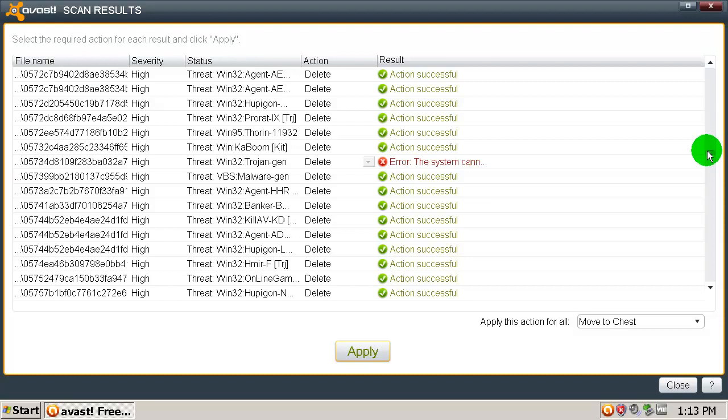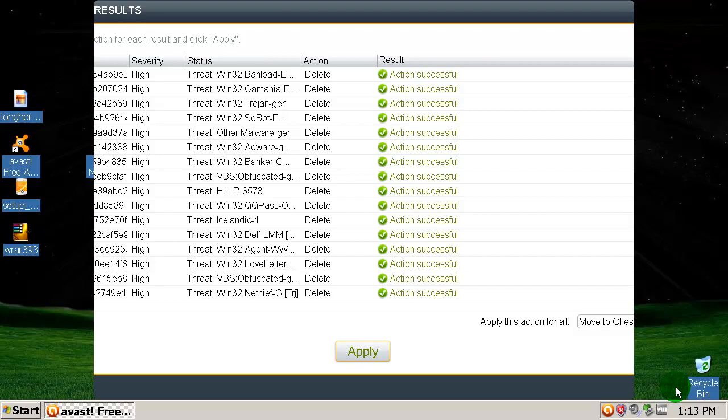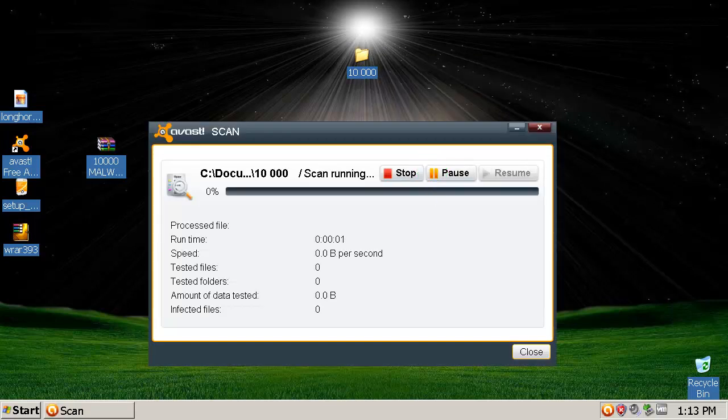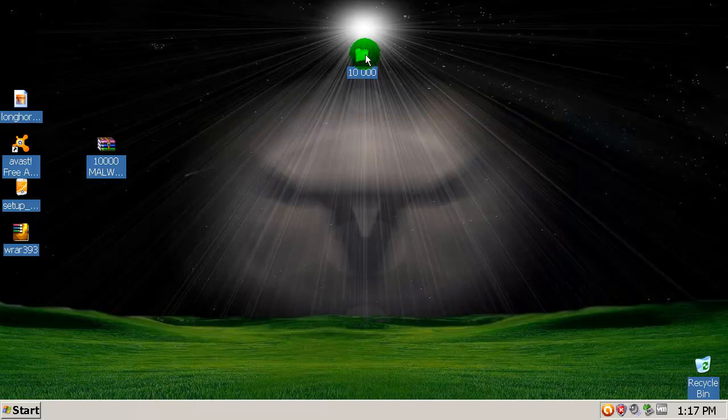Most of them were removed, and I will rescan this folder one more time just to make sure Avast didn't miss anything. Okay, this time in fact it found zero infected files.